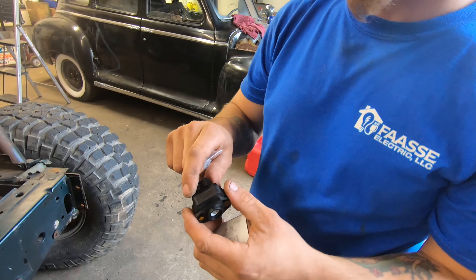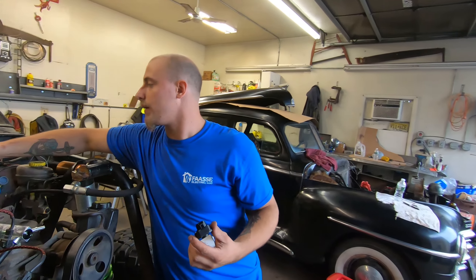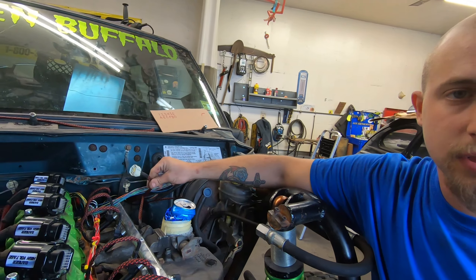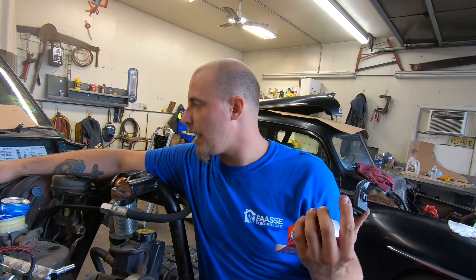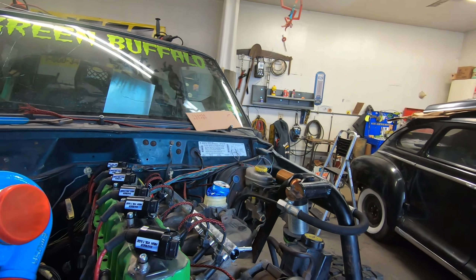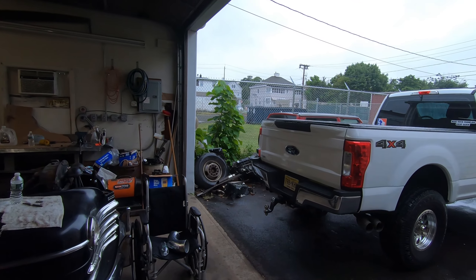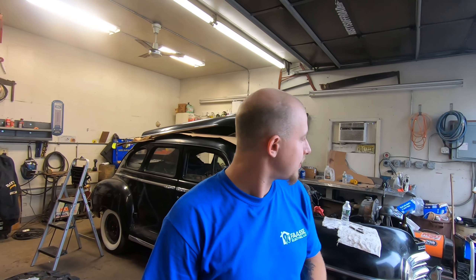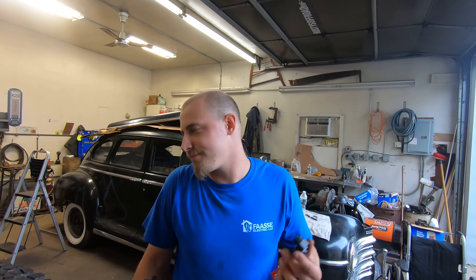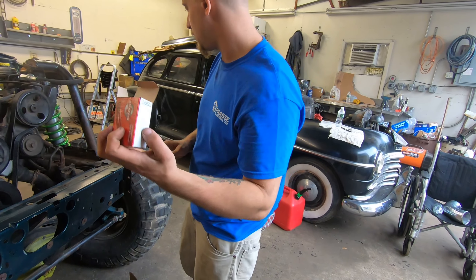Throttle position sensor — we had a '96 Cherokee throttle position sensor and I wired a pigtail for a 2001 throttle position sensor, so it's a lot easier to get parts. Just like all the other pigtails, this one and all the other 2001 connectors you see were pulled off that 4.0 hiding in the corner. Ever since we moved it, we disturbed the Cherokee tree and it's not growing as prevalent as before, but it's still growing.